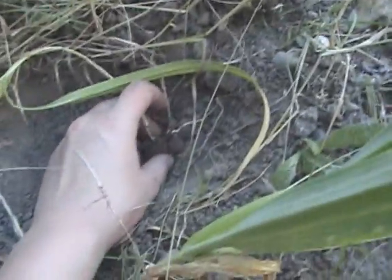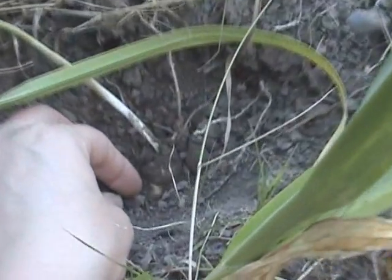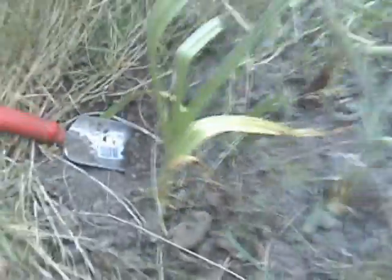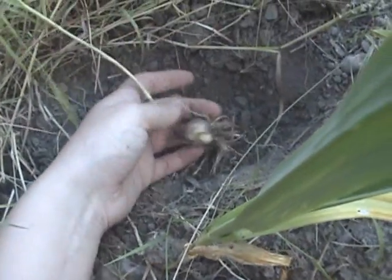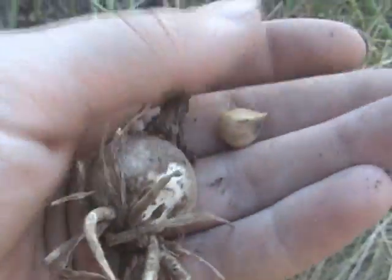I dug down and found pretty much the whole elephant garlic. It looks like a regular garlic — in fact, these aren't very big, they're about regular garlic size, maybe a little smaller. But it's definitely elephant garlic. Here's one of its little babies — they grow on the sides like that. And this one's got two tiny little things on it. They're so itty bitty.